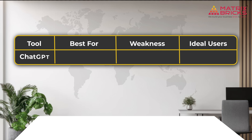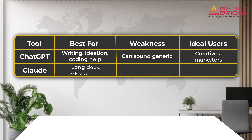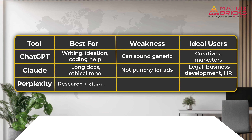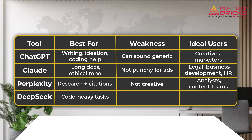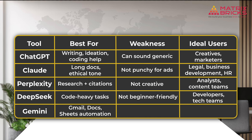Quick recap. ChatGPT: perfect for writing, brainstorming, and coding help, though it can sometimes sound generic — making it a favorite for creatives and marketers. Claude: great for long-form documents and maintaining an ethical tone, but less punchy for ads — best suited for legal, business development, and HR teams. Perplexity: ideal for research and well-cited content, though not the most creative — the go-to for analysts and content teams. DeepSeek: excels in complex, code-heavy tasks but isn't beginner-friendly — designed mainly for developers and tech teams.